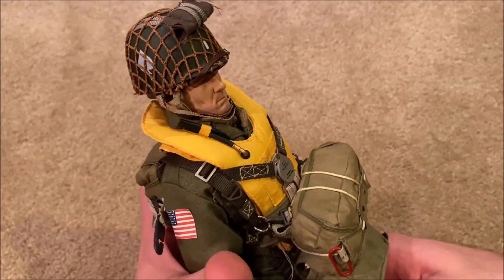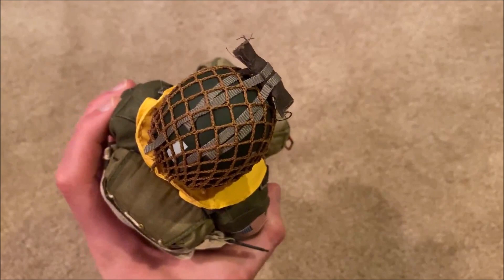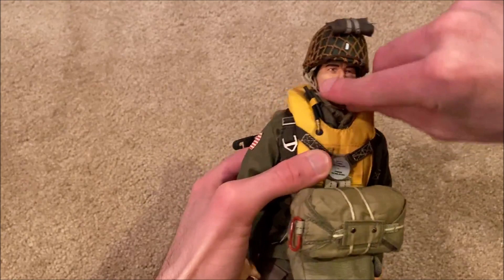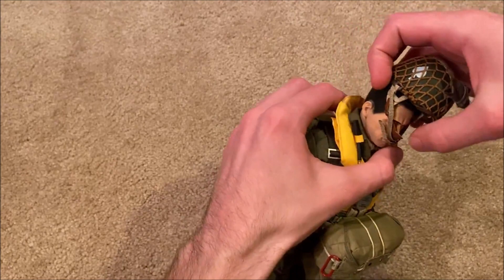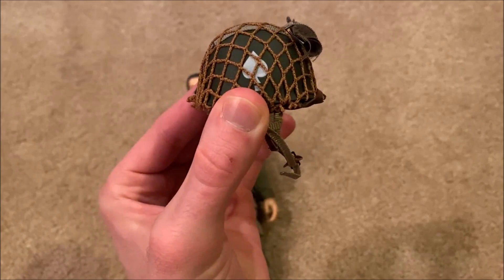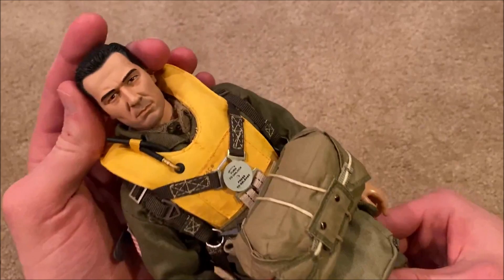Let's take a look at his helmet. I've got the first aid pouch already attached onto his helmet — it's a little tricky getting that inside of the netting but not too hard. That helmet fits very nicely onto his head sculpt. Up close you can see the First Lieutenant insignia there in the front — very nice helmet. And here is his head sculpt, which is also very nice. The detail is good, especially for 2004 — I think it looks great.